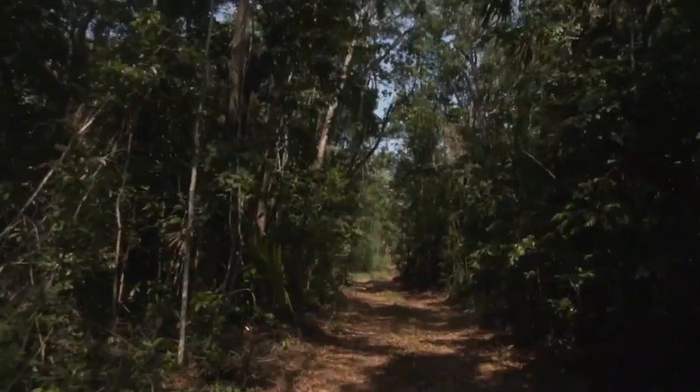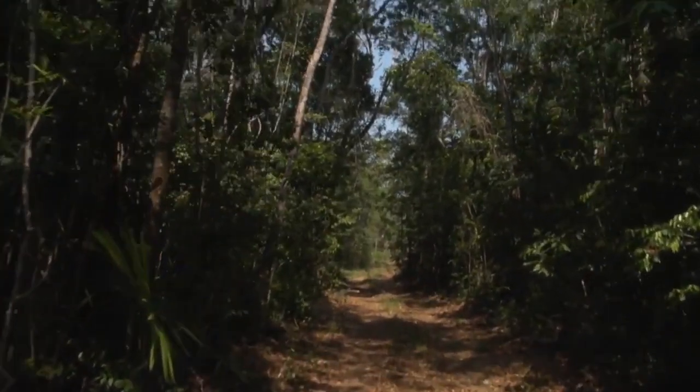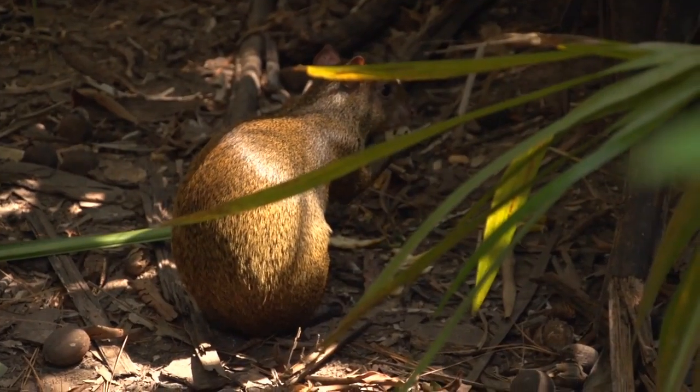Covering almost 100 square kilometers, Shipstern is home to abundant wildlife, thanks to its isolation and the protection it has received over the past 25 years.